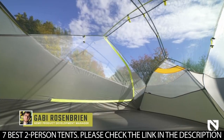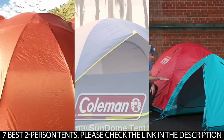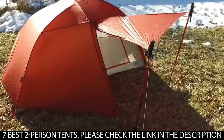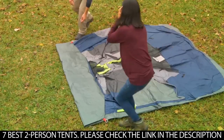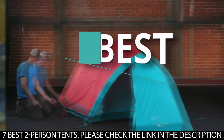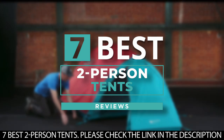Although two-person tents are typically heavier than solo tents, many two-person tents can be split up into four different components so that the two campers can carry the load evenly — the outer fly, the inner fly, the pegs, and the poles. To help you get started on your camping adventure, we've put together a list of the best two-person tents on the market.